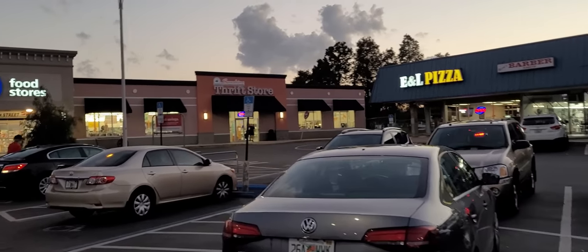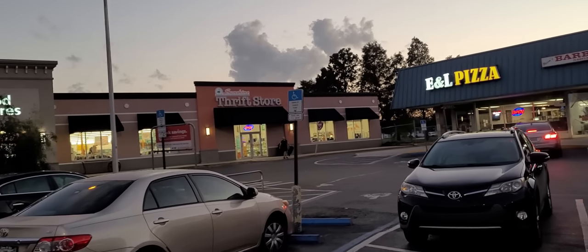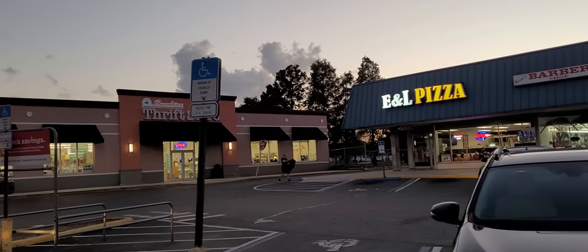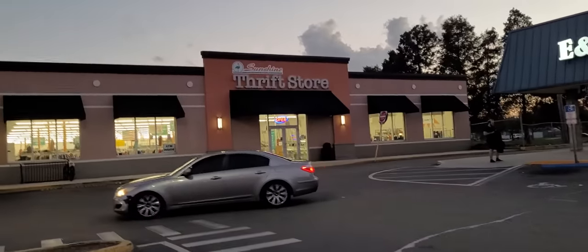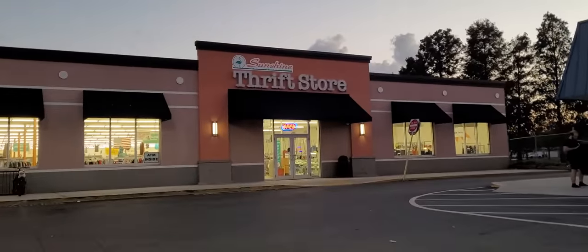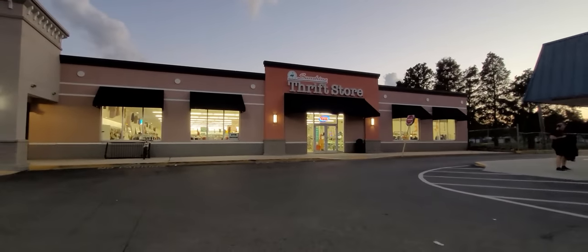Hey everybody, it's Costume Jeweler. Hope y'all are having a good evening. I've never been into the Sunshine Thrift this late, but we're gonna go check it out — see if there's anything different in the evenings versus the day. We don't usually get here early morning. We're looking for purses and jewelry and whatnot, doodads and knickknacks to pick up for resale on YouTube and eBay, so hit that notification bell and click all.